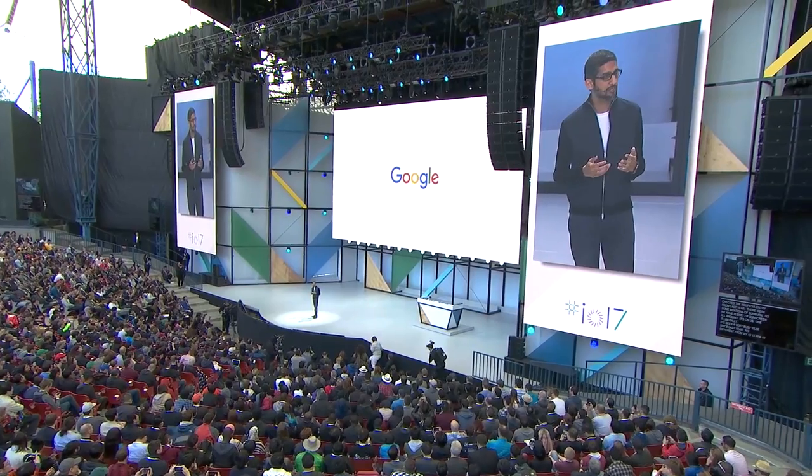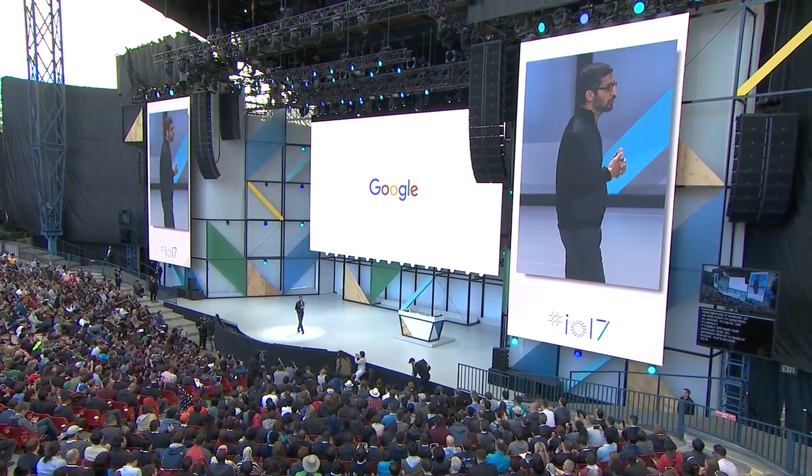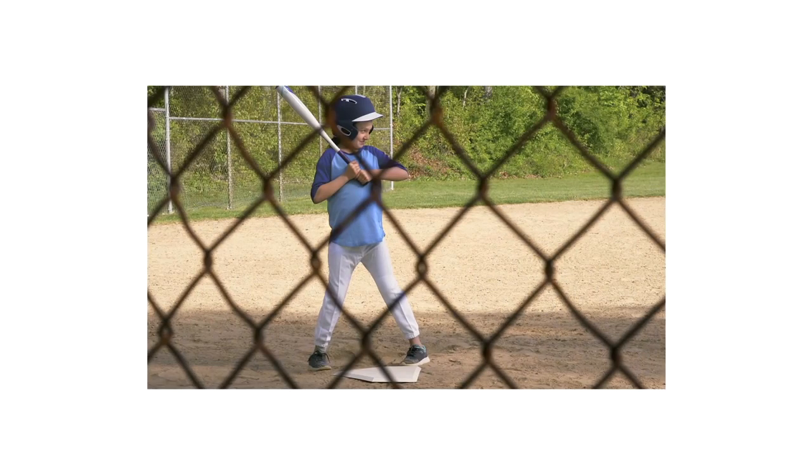Sundar Pichai took to the stage to tell everyone about all the ways AI contributes to everything Google does today. The first thing that generated a bunch of applause from the crowd was a Google Photos feature called obstruction removal, in which a fence was removed from the foreground of a picture to enhance the overall photo.